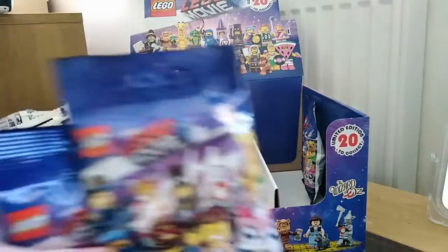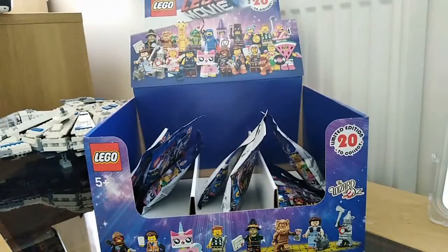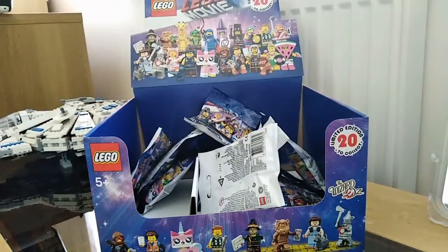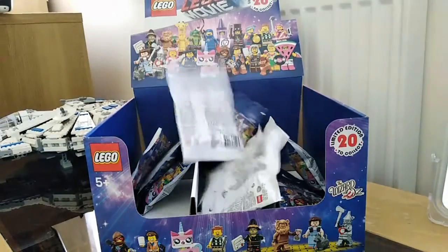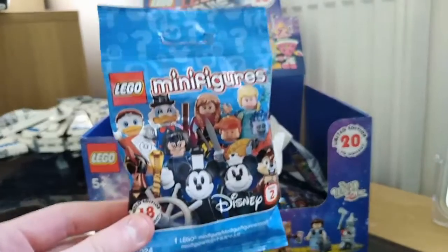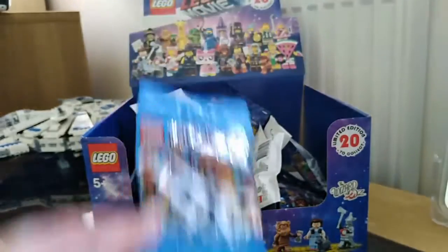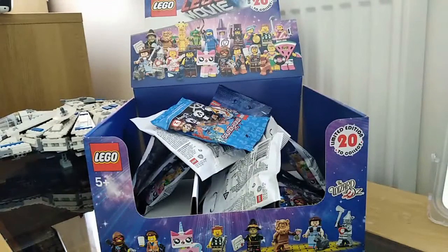I got ten bags of the Lego Movie 2 to complete my collection. The guy at Silly Billy Toy Shops — I'll leave a link to his Facebook and Instagram in the description below — also gave me one of these Disney minifigures. I think it's Jasmine, but I haven't opened it. I'm going to do an opening video when I get a few more of the Disney minifigures. So I've now got all the Lego Movie 2 minifigures.